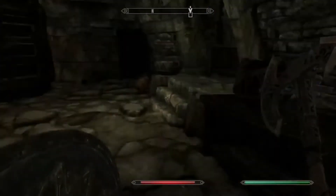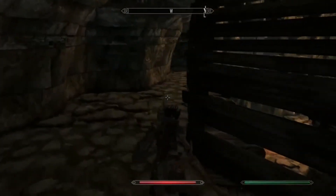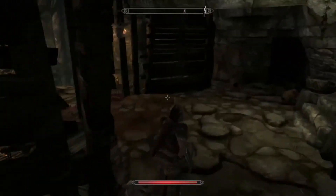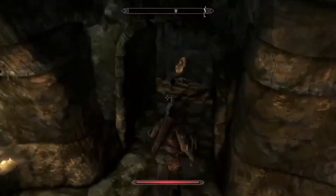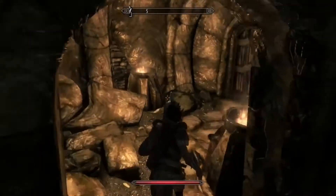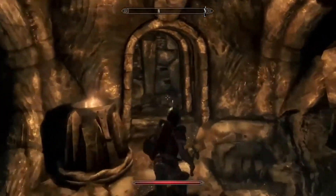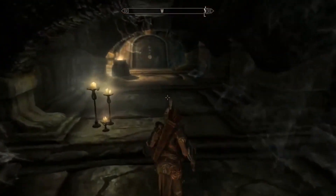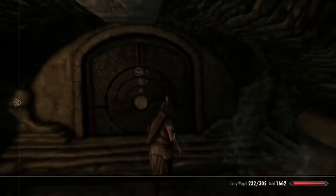I also did a NovaBench score. NovaBench is basically an all-in-one benchmark software that gives you a general score and you can compare that score with other PCs online. I got a score of around 2000, which is decent to average. Comparing my score to others online, mine is more on the mid to lower end — but what can I expect? My GTX 970 graphics card is starting to get outdated, though it's still decent for what it is.